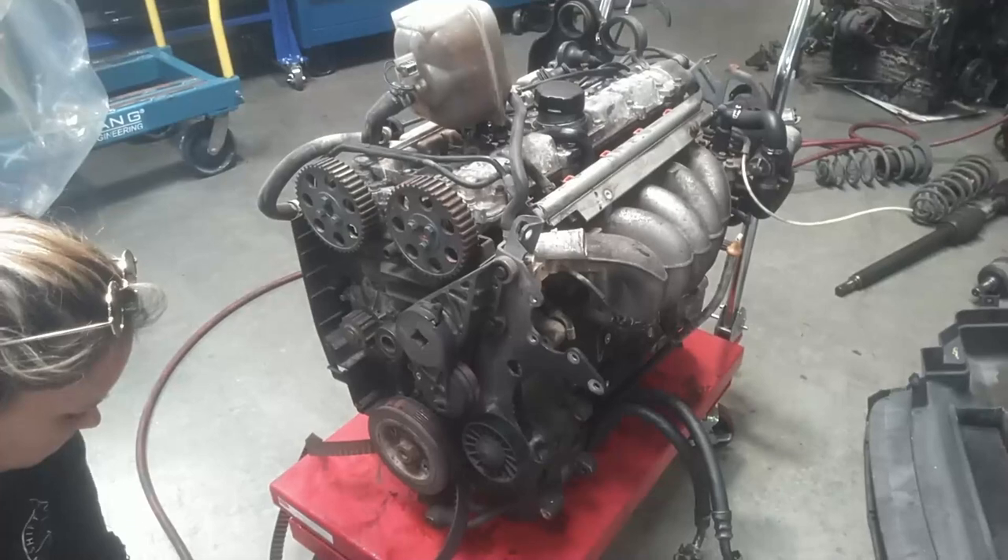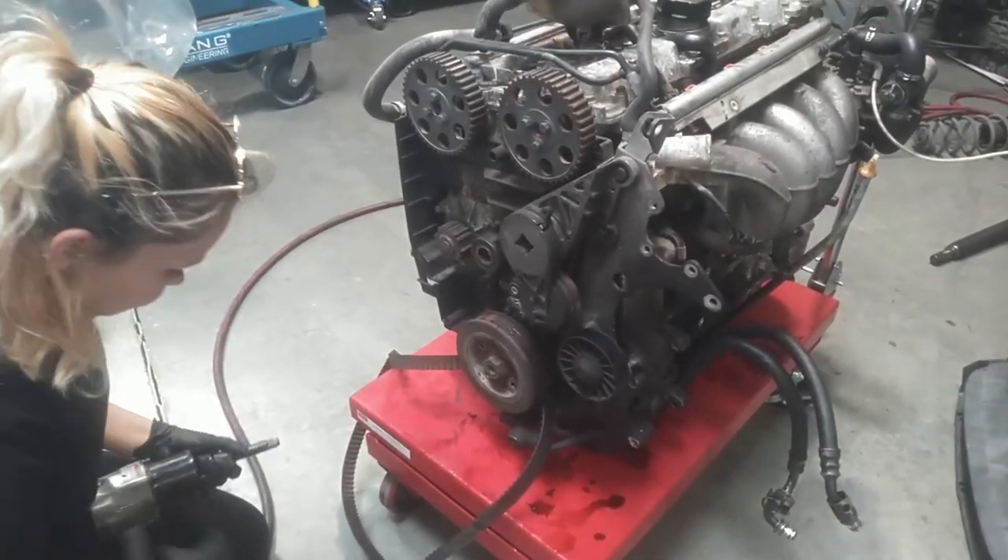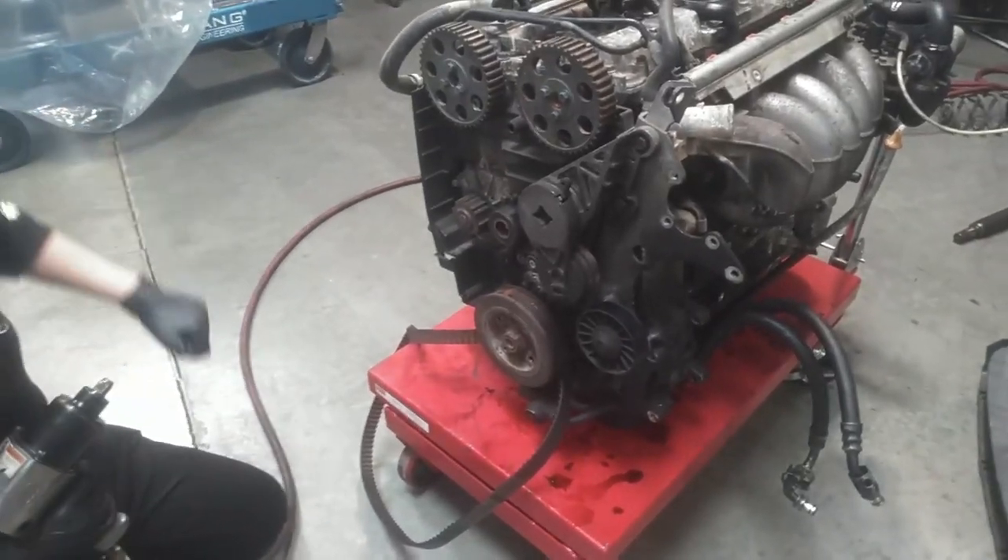Then she's going to pull the cylinder head — fun times. And you don't have to time it taking it off; you've got to time it putting it back on. So let's see if she can get this big bolt off.